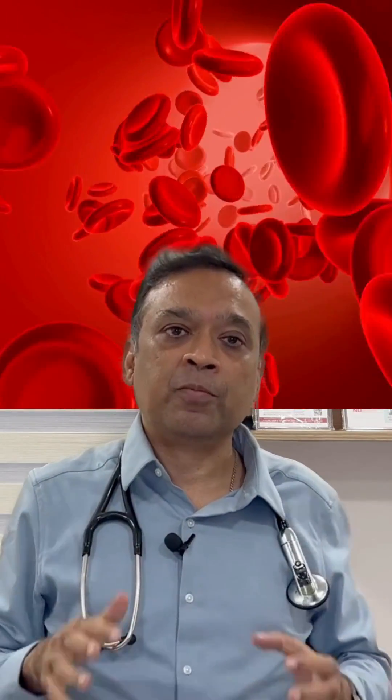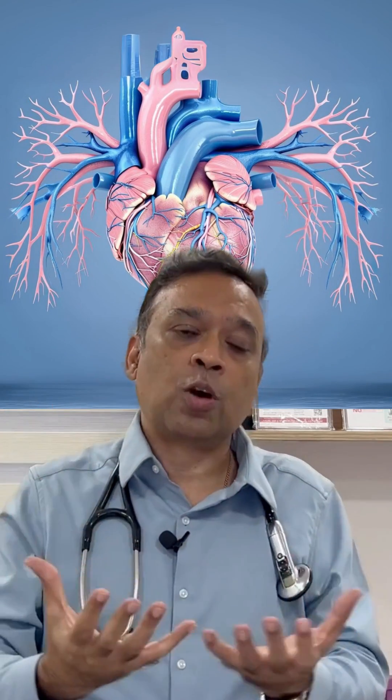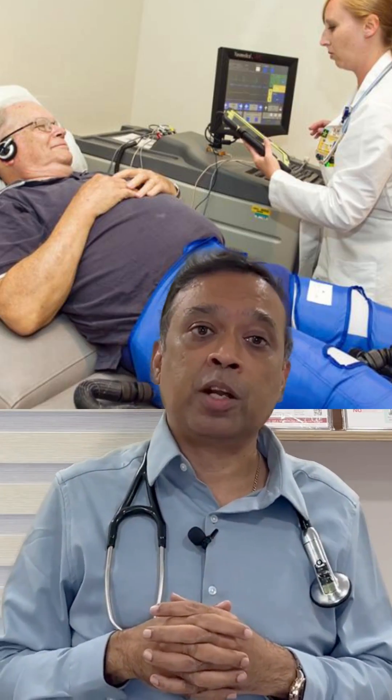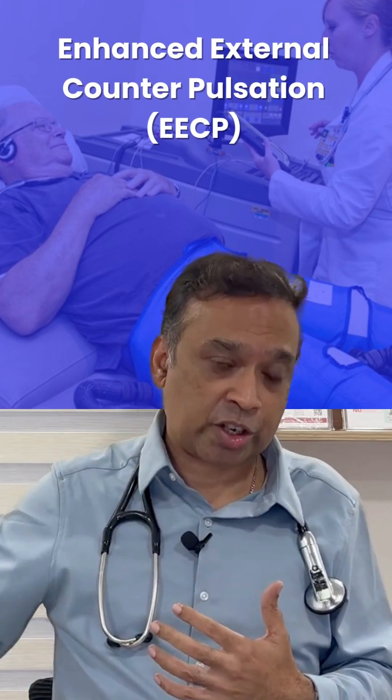The collaterals get blood into the area where there would otherwise be a deficiency, and because of them the deficiency is reduced or sometimes even eliminated. One important treatment we offer to stimulate this new vessel formation around the blocked artery is called Enhanced External Counter Pulsation, or EECP.